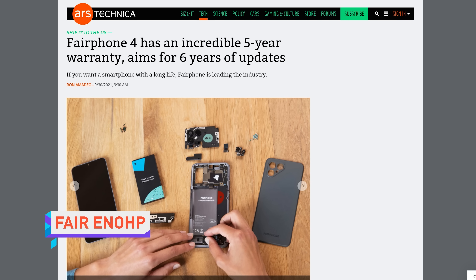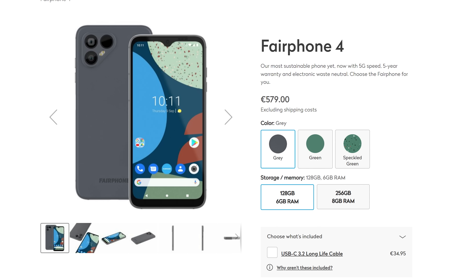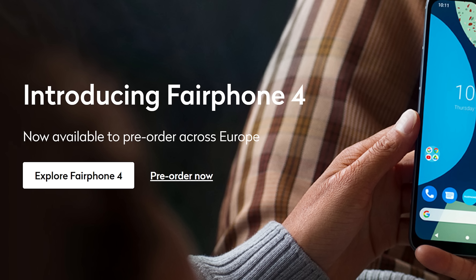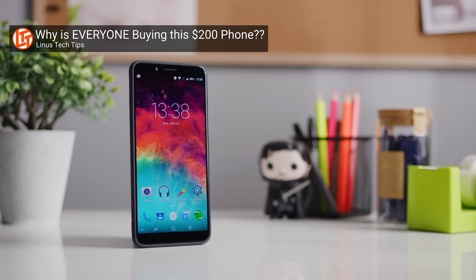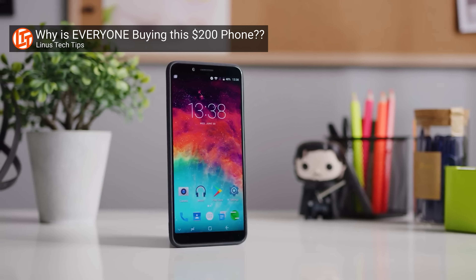Pre-orders for the modular and easily repairable Fairphone 4, much anticipated by tech enthusiasts, have finally launched with a base model going for 579 euros or 671 US dollars. And it's too bad that US price doesn't actually matter at all because this Fairphone is only launching in Europe and the UK. I can only imagine it's because the launch of a phone that might reduce waste and protect the environment would be met with heavy protests all across the greatest country in the world. Look, I don't make fun of America that much on this show. Give me this one.